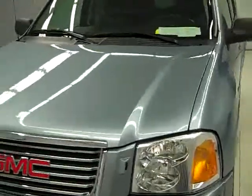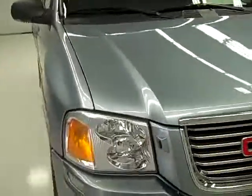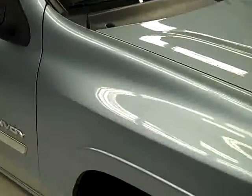This is stock number B16, a 2006 GMC Envoy with second row bench seating, the SLT package. It's got a light blue color, 52,000 miles, and the 4.2 liter engine.